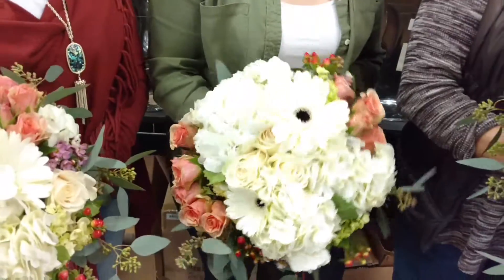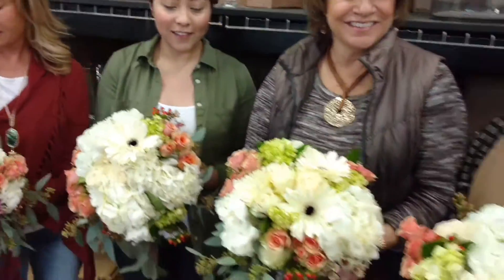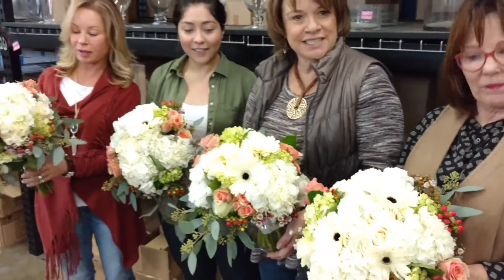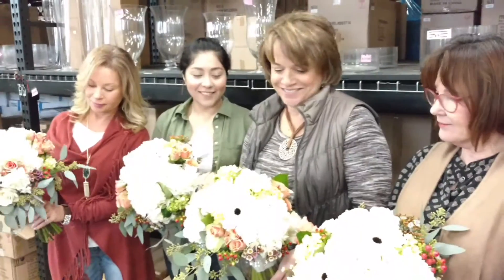Tilt that into the camera. Very pretty. Gerber daisies, hydrangeas, spray roses, and two types of hypericum, seeded yoke berries, wax flower — fragrant wax flower from the Houston School of Flower Design.